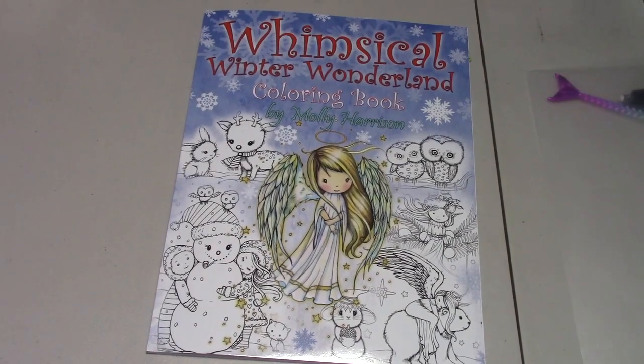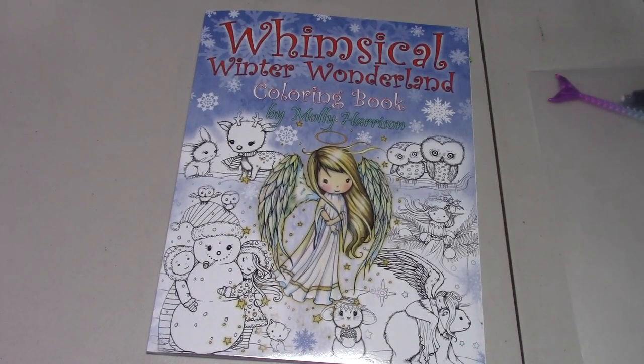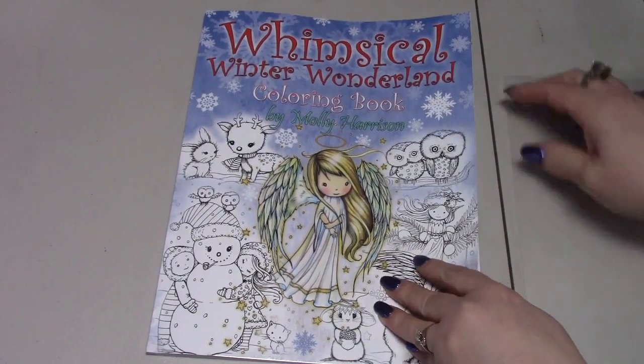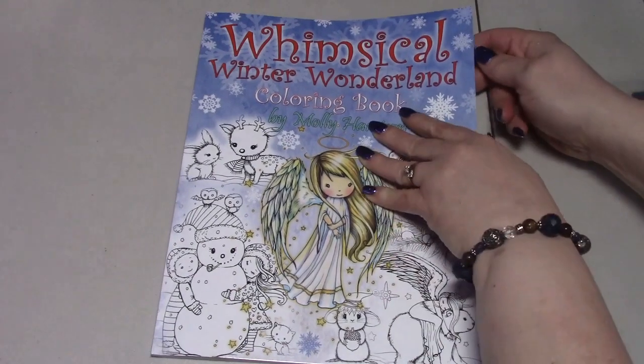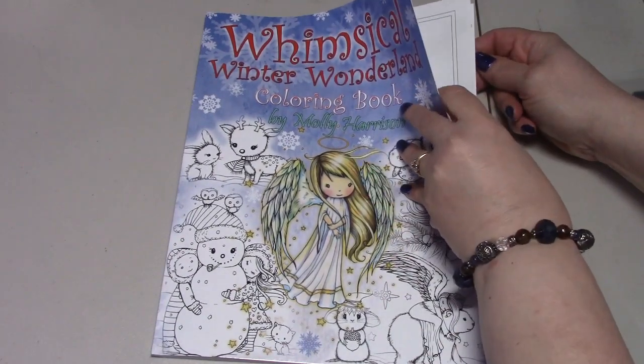Hello, my peepers. Welcome to another episode of A Color Along. Today we are doing part two of Whimsical Winter Wonderland for Molly March.